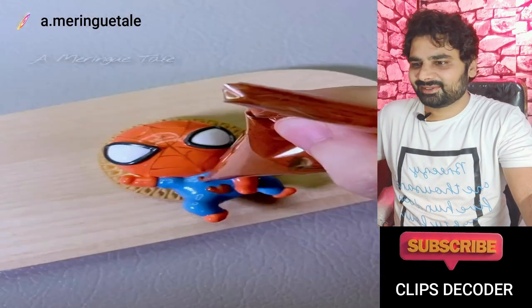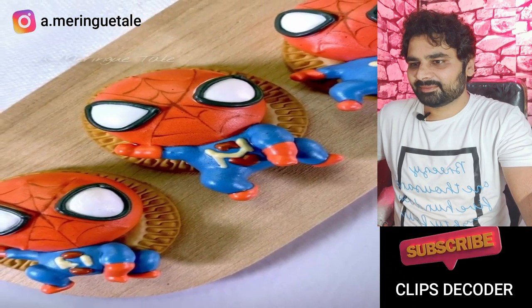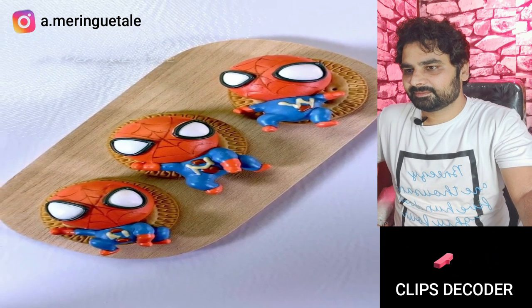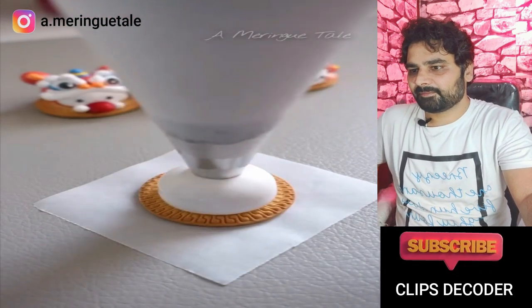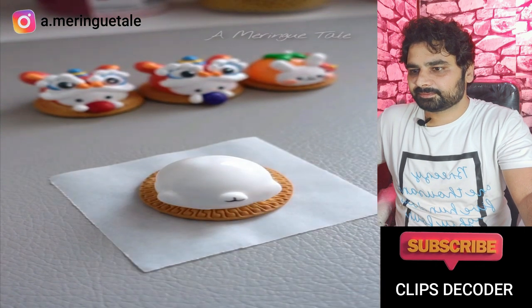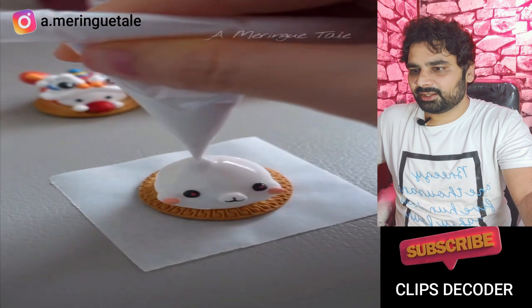Yummy! Spider-Man cookies — very big. It was baked and it was very good. One more cookie on top. Cream making some shape. Very cute teddy!